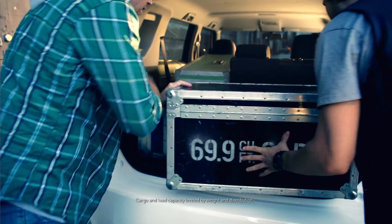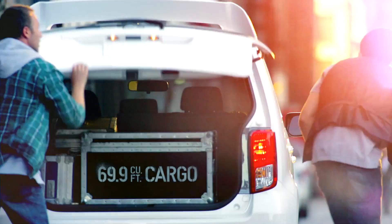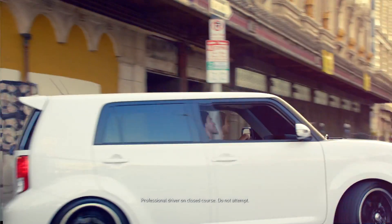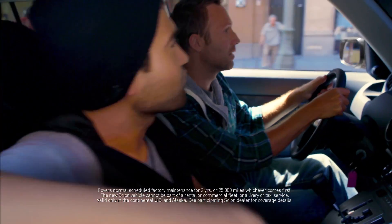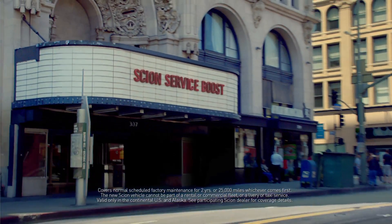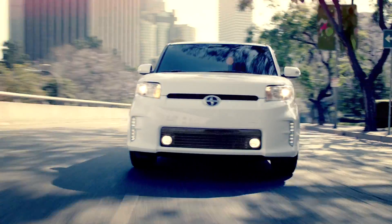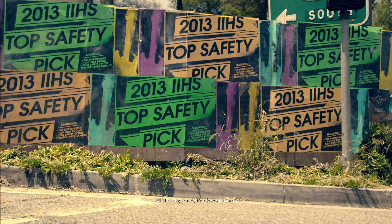The Scion XB has 69.9 cubic feet of cargo space. It comes with the Scion Service Boost No-Cost Maintenance Plan, good for two years or 25,000 miles. And it's a 2013 IIHS Top Safety Pick.